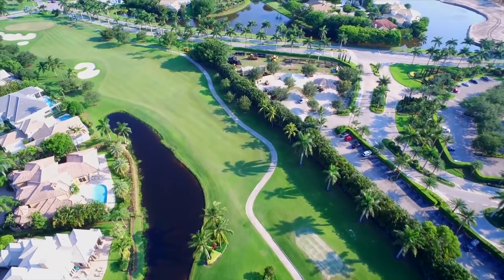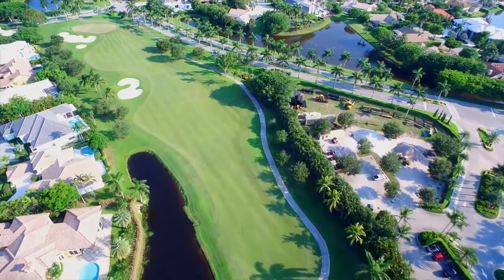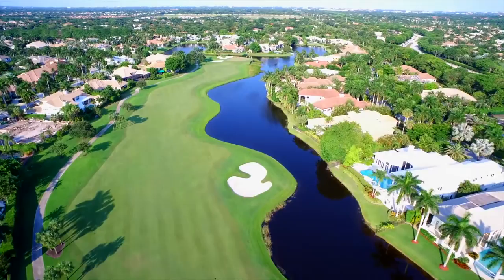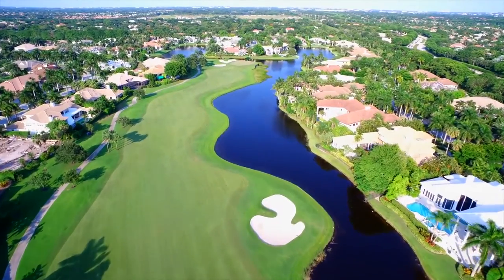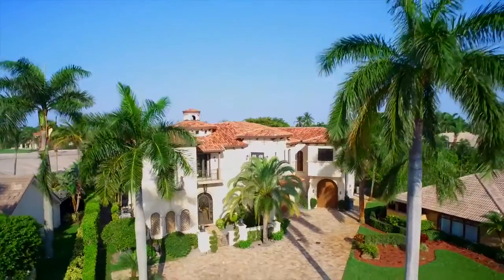Residents and guests enjoy two 18-hole championship golf courses, including an Arnold Palmer signature design, 15 Hartrue tennis courts, and a comprehensive array of other top-shelf amenities.